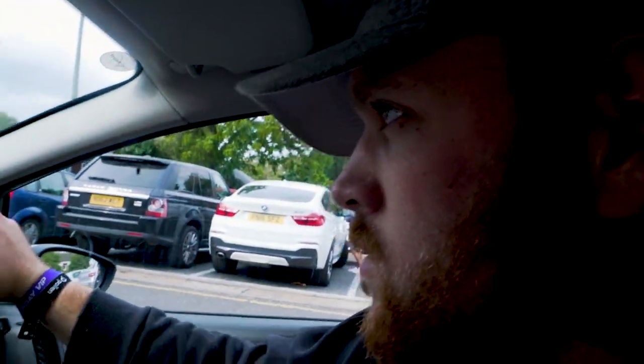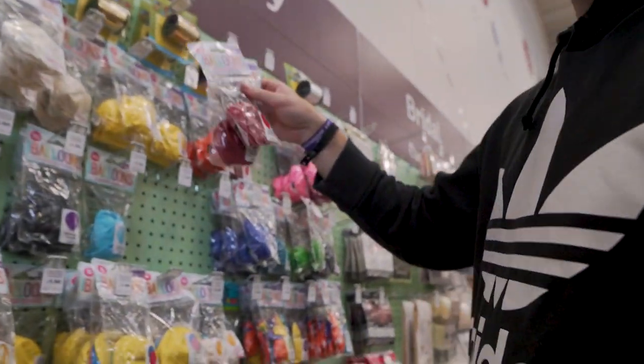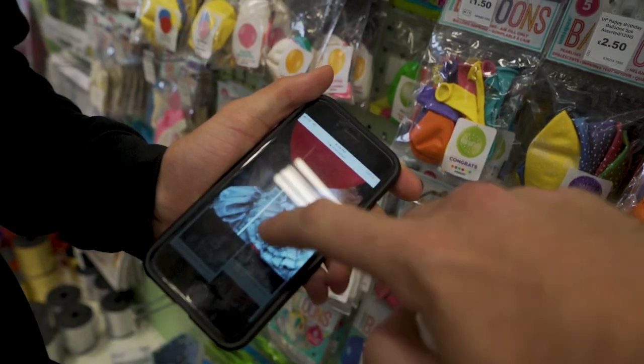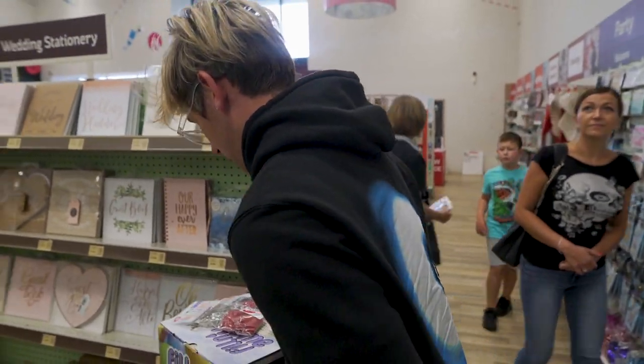We're going to go and get some props. We need to get helium balloons because obviously the whole story behind IT is the red balloon. So we're getting helium balloons, paint powder which I've just ordered on Amazon, and other bits we need to go and get. Done — that was swift. It's more red though. Yeah, that's an IT balloon. Blind string. Alright, cheap — let's go.